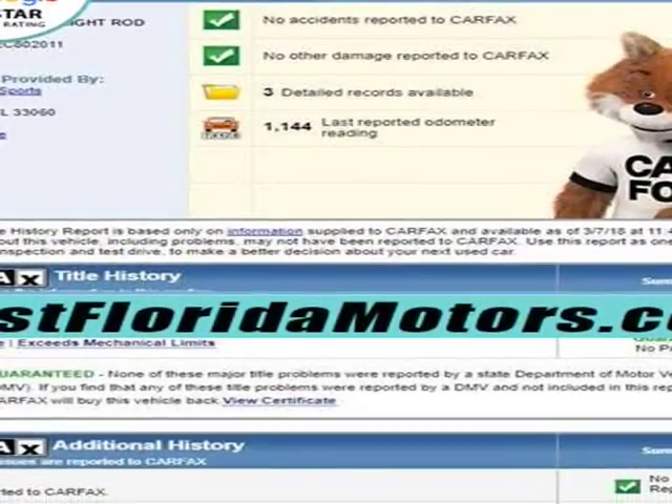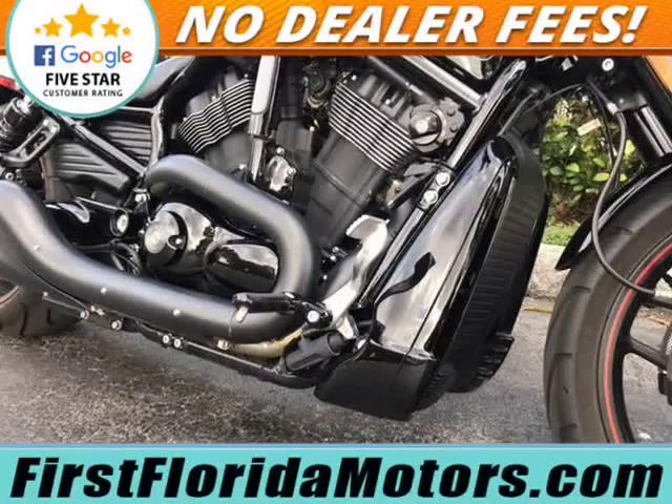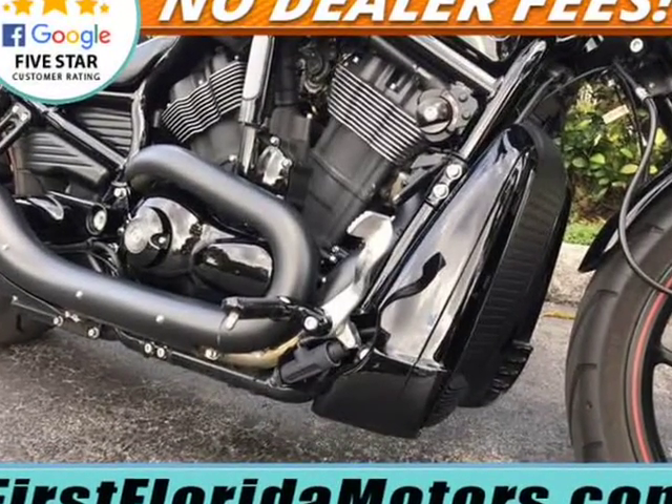Call us at 954-734-4700. Visit us at ffms.v12soft.com. Thank you.